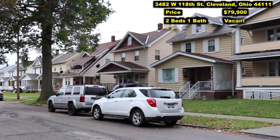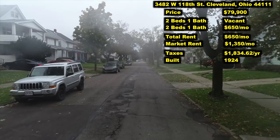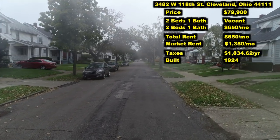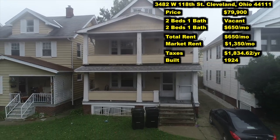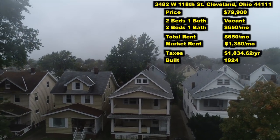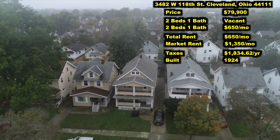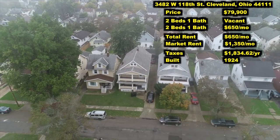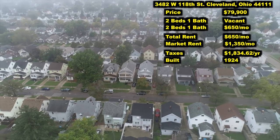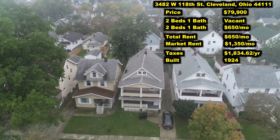The first one: 3482 West 118th, Cleveland 44111. Awesome west side neighborhood — just a solid C-class neighborhood. We've got tons of duplexes in this area. Every single time we launch one of these videos with a duplex like this, I launch the videos at 1 p.m. Eastern Standard Time in our daily email list. If you're not on that list, make sure you click the notes below and subscribe now, because the day these duplexes go out, they typically sell by the end of the day. This property is no different.